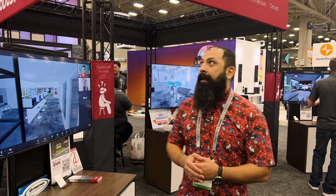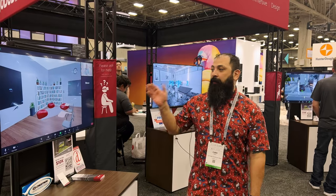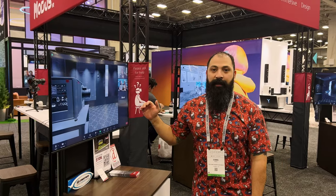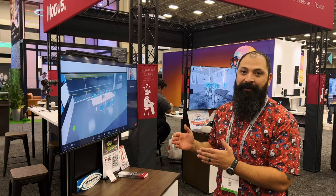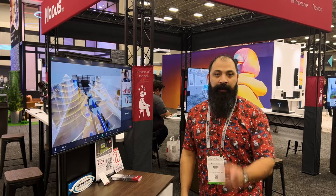Hey guys, what's going on? It's that home theater dude. We're at the Modus VR booth over here at CDA 2022. If you guys don't know about this stuff, this is definitely going to help you guys with your businesses. It will give you a complete visual representation of what your room is going to be before you actually hammer the first nail on your construction project. Super cool stuff — we're going to let you guys know all about it right after the intro.